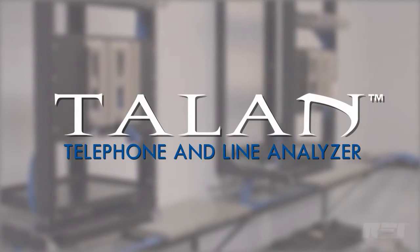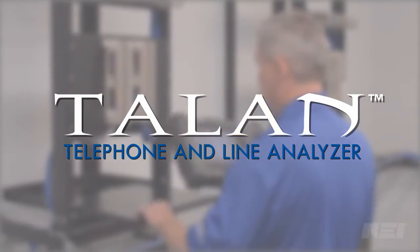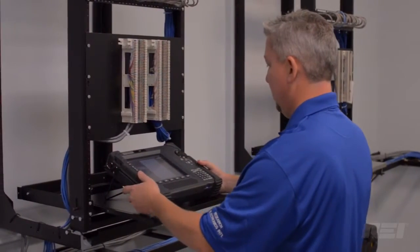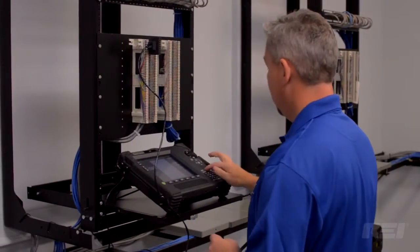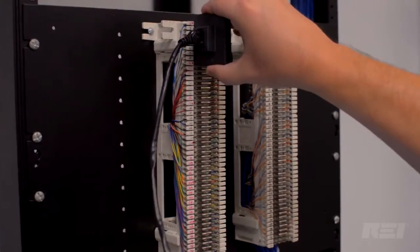The Talon Telephone and Line Analyzer is used to test telephones and communication lines and wires for faults, anomalies, and security risks. It is portable, weighing approximately six pounds, and runs on AC or battery power.